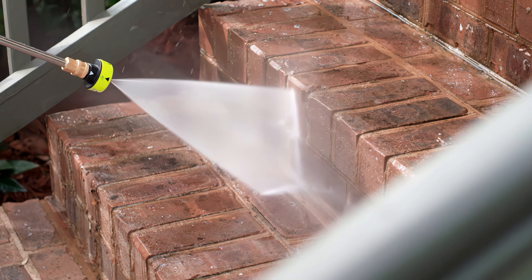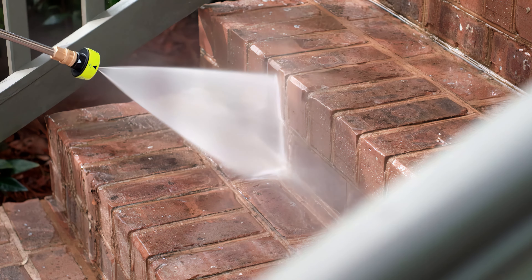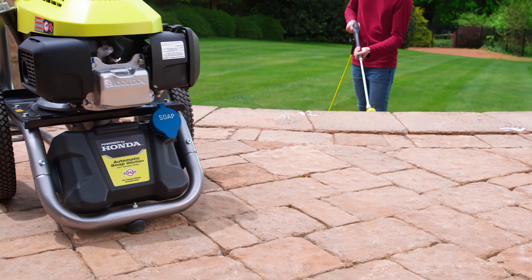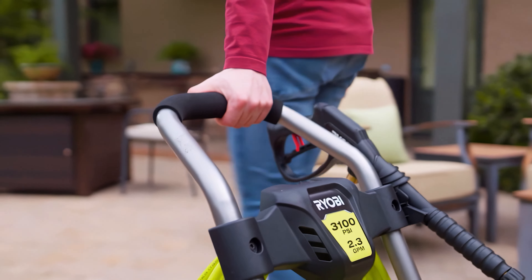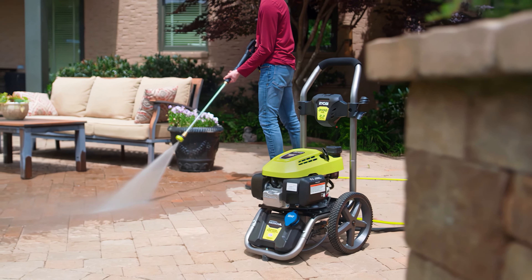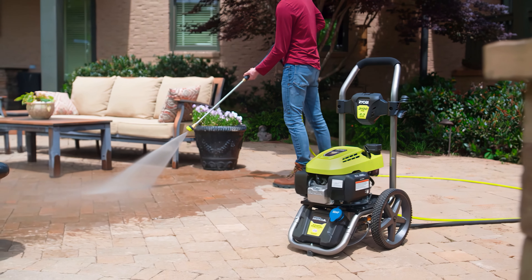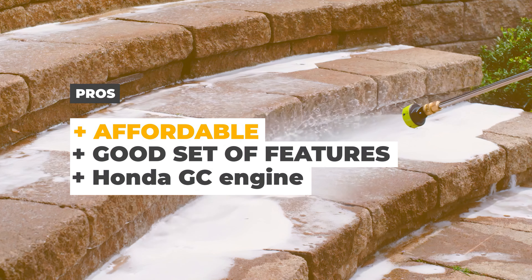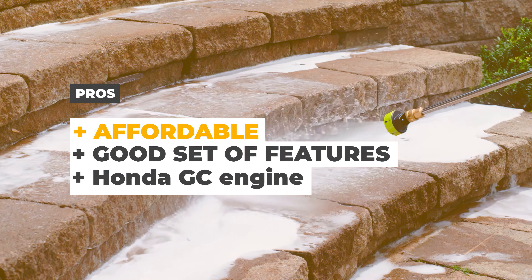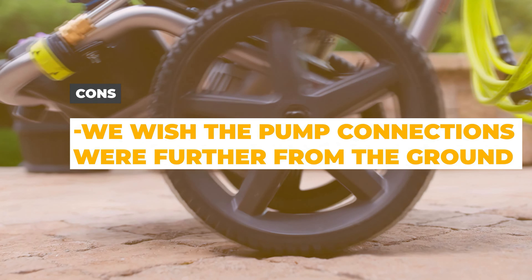For added versatility, the Ryobi 3100 PSI pressure washer comes equipped with a 5-in-1 quick-changeover nozzle so you can easily adjust the spray pattern to suit the task at hand. The quick-release handle is a welcome convenience as well. Backed by a 3-year limited warranty, this pressure washer delivers features and performance at a good value. The pros are that it's affordable, has a good set of features, and features a Honda GC engine. One con is that we wish the pump connections were further from the ground.